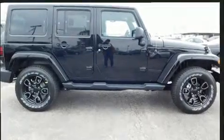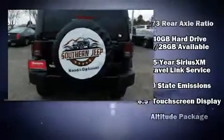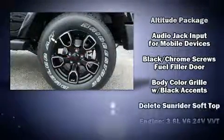Jeep infused the interior with top-shelf amenities such as heated seats, front fog lights, heated door mirrors, skid plates, a trailer hitch, rear wipers, and voice-activated navigation.